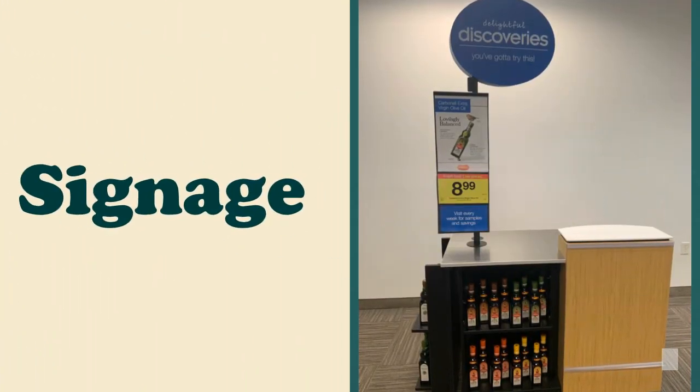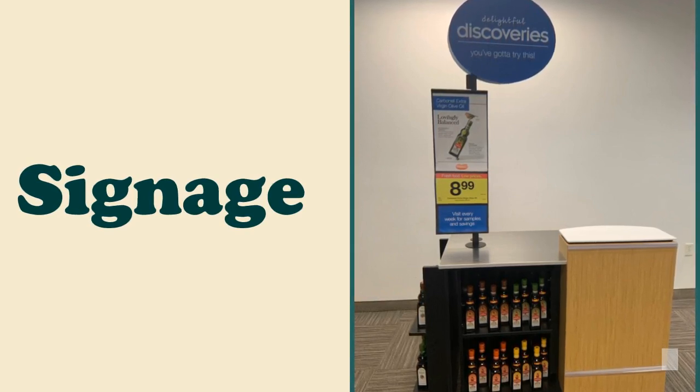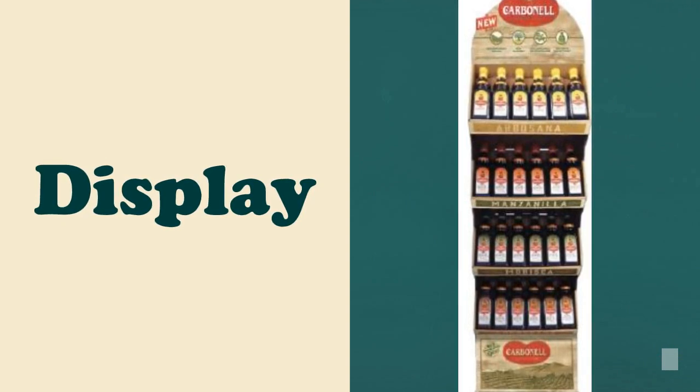We will be testing new signage for this event. Please attach your side of cart signage like normal, and use the double-sided tape to secure the signage on the pole. Locate the Carbonell display and move your cart as close as possible. If needed, ask a Kroger employee to help you.